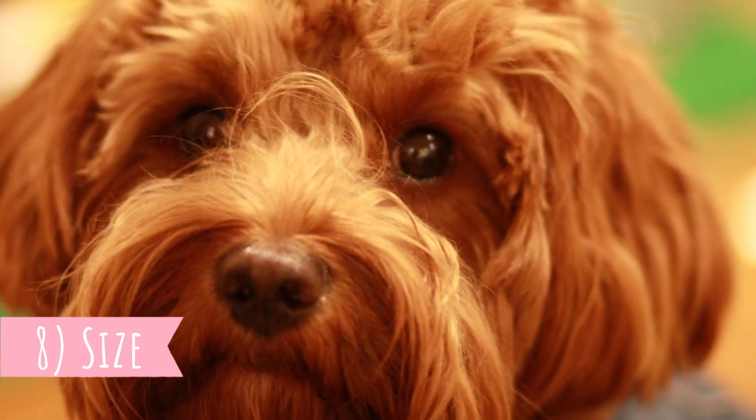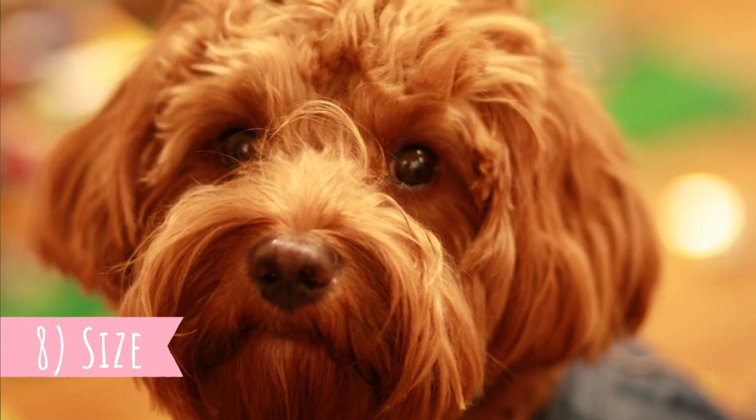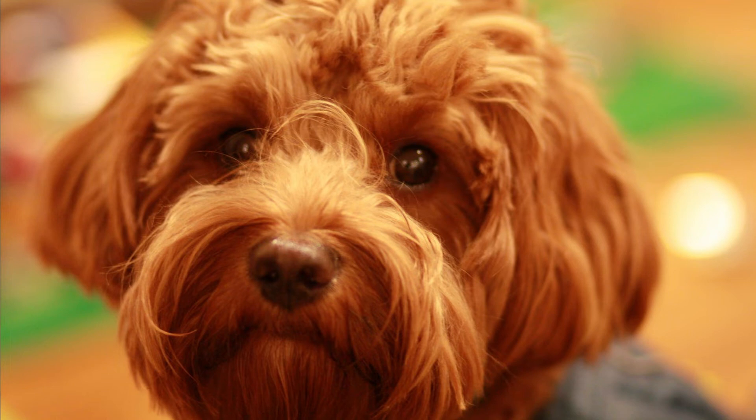Number eight: size. Just like with the coat, it's impossible to predict the exact size of a crossbreed. Normally the height is between 9 to 14 inches (22 to 35 centimeters) and weight between 7 to 18 pounds (3 to 8 kilograms).